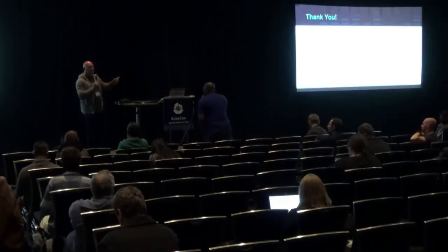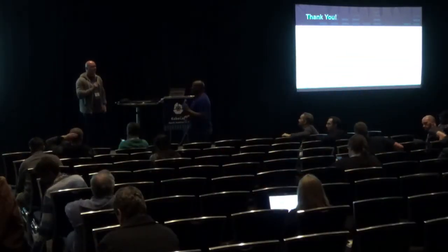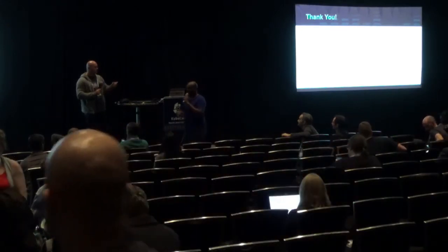If you have any other questions, please come to our booth at S56. Thank you very much for attending.